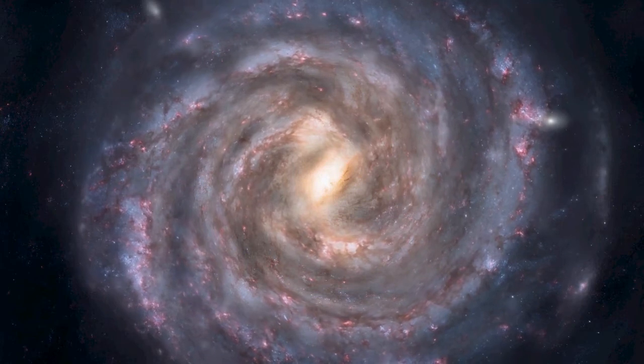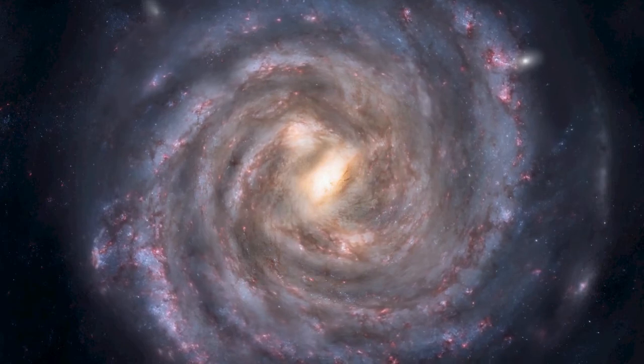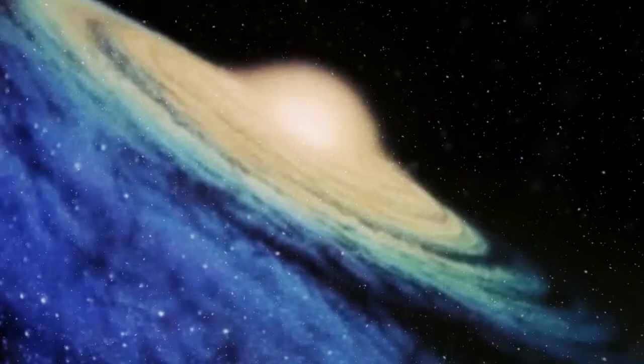The Milky Way is the galaxy containing our solar system and all the stars we can see in the night sky. Because we are inside it, we can see it as a band across the night sky.